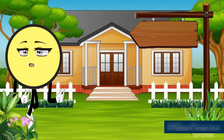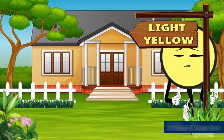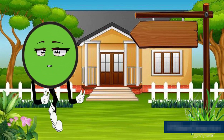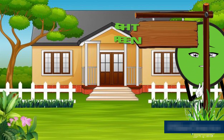This is light yellow — L, I, G, H, T — light — Y, E, L, L, O, W — yellow — light yellow color. This is light green — L, I, G, H, T — light — G, R, E, E, N — green — light green color.